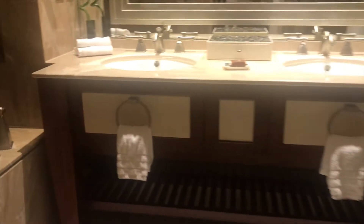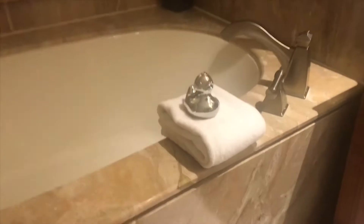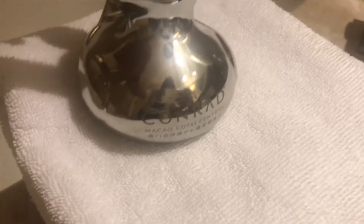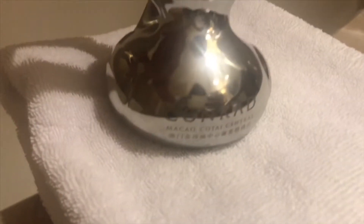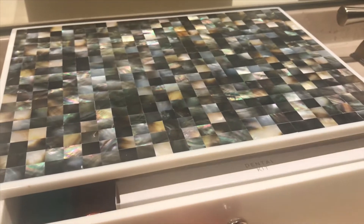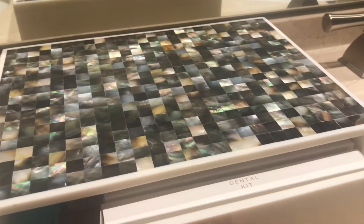Now let me show you the bathroom. This bathroom has a huge bath, and this cute little thing here is called the Conrad top — it's cute right? The bathroom also has nice marble sinks, and inside this box you can find the bathroom amenities.